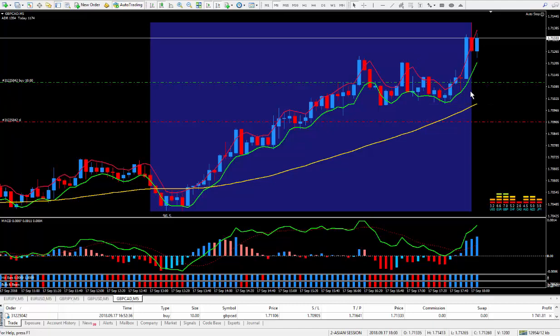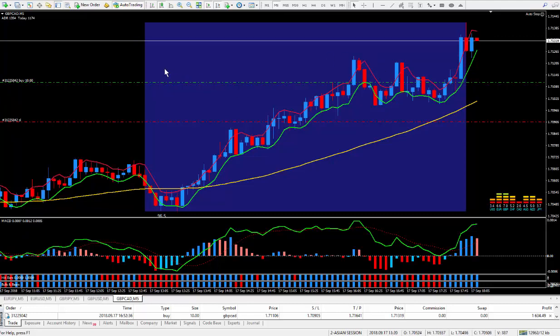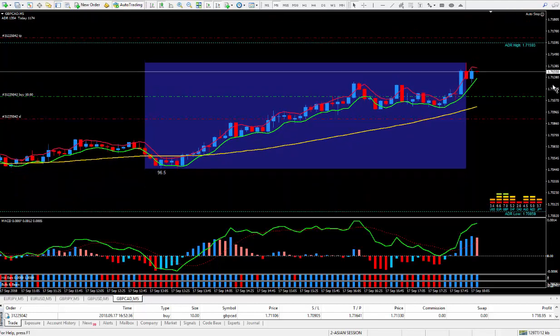Now I know the London closes here, and if it does not break the top here, then I'll just close the trade. I want it to break the top and keep going up some more, but it may not do that. The ADR on the pound CAD is 135, as you can see in the top left corner here. Today only went 117, so it has a bit of room to go.